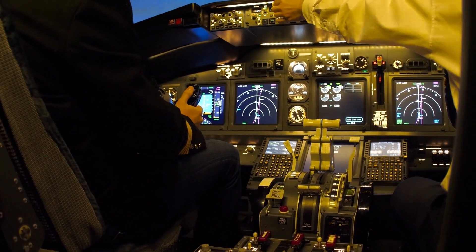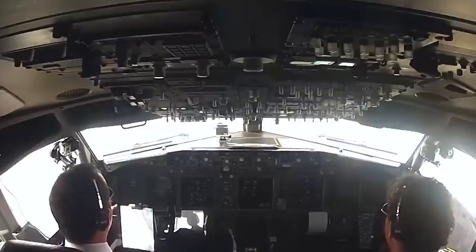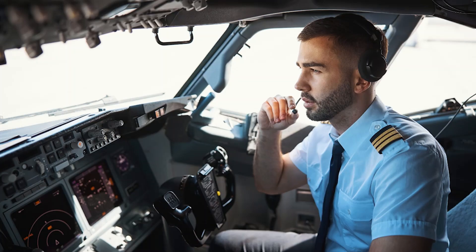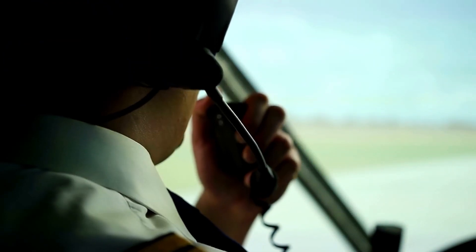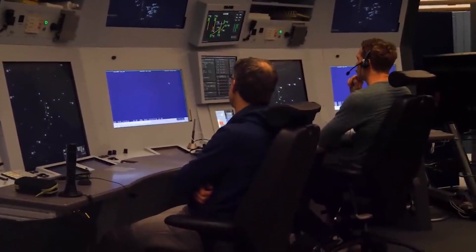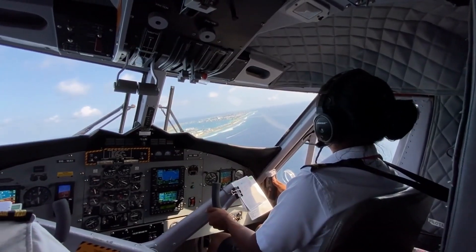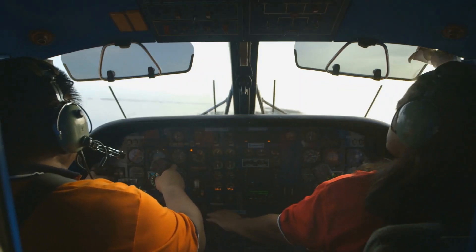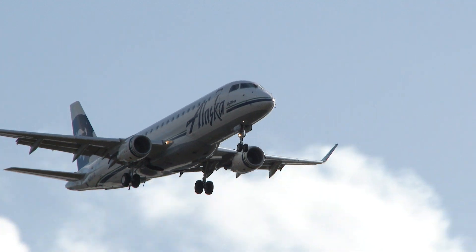In the cockpit, pilots employ a special language known as aviation phonetics — not just a secret code, but a fundamental communication tool. Amid high-stress scenarios where clarity is paramount, aviation phonetics ensures crystal-clear communication. Instead of the letter B getting lost in noise, pilots say Bravo, ensuring everyone's on the same page. Alpha Bravo Charlie resonates worldwide, guaranteeing consistent and effective communication that transcends borders. Beyond letters, pilots use phonetics for numbers too: five becomes fife, nine transforms into niner, ensuring digits are crisply communicated.